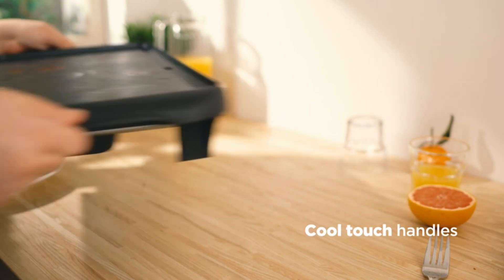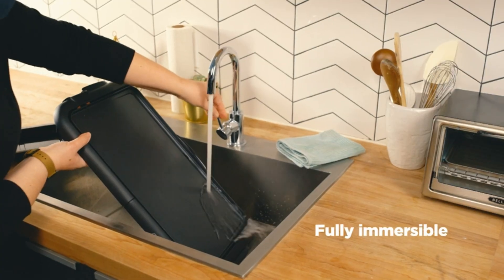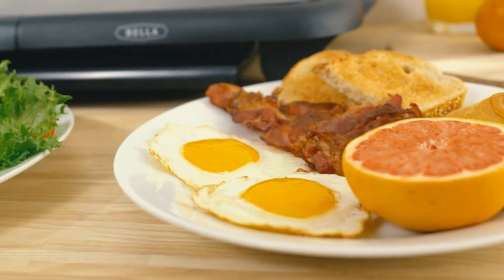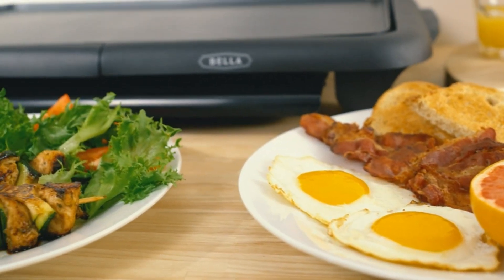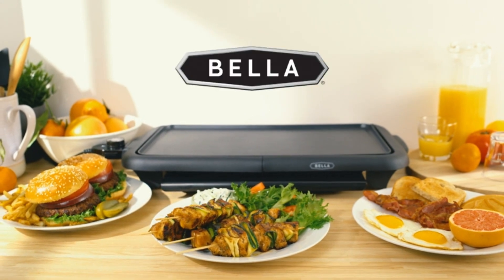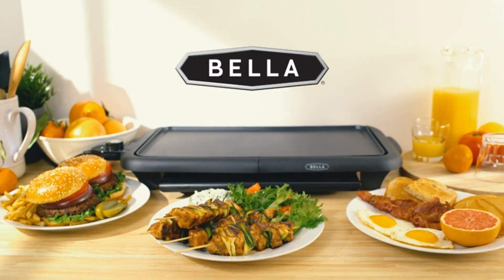Heading up for a trip? The 1,500-watt griddle heats up quickly, and the detachable power cord makes it a breeze to carry anywhere — camping, caravanning, or self-catering holidays. Plus, it's safe and easy to clean. The scratch-resistant surface is fully submersible, dishwasher-friendly, and free from harmful chemicals.